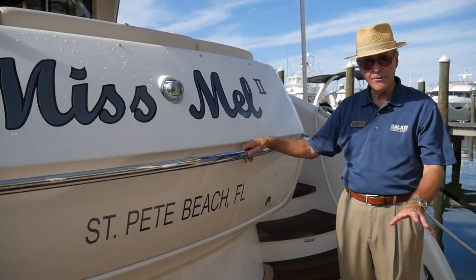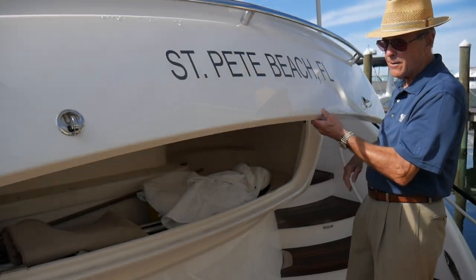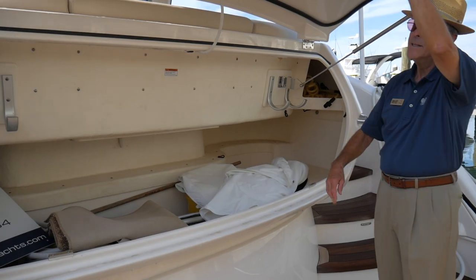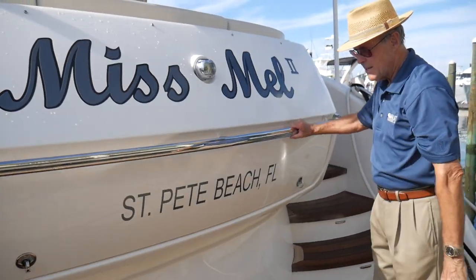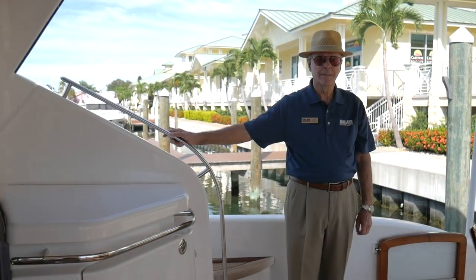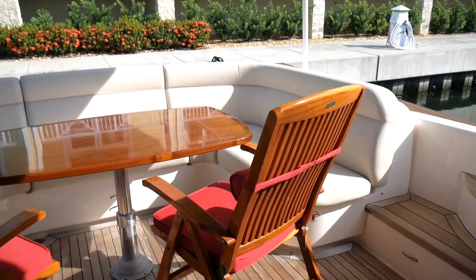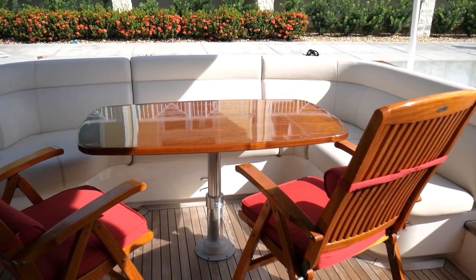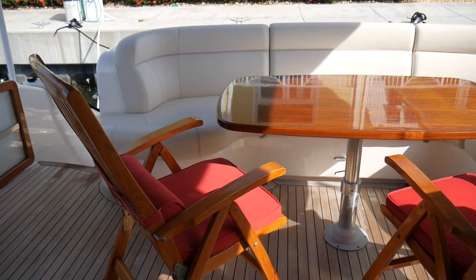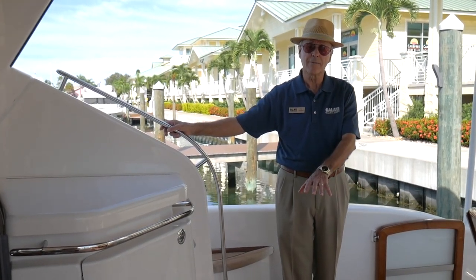Miss Mel offers a hydraulic swim platform and a large storage area in the back for all your water toys, easily convenient to get to. We have an entryway into the aft deck. Entering the aft deck from the swim platform, you have a large seating area here with an adjustable table, high gloss teak, and custom teak decking on the swim platform and the aft deck.